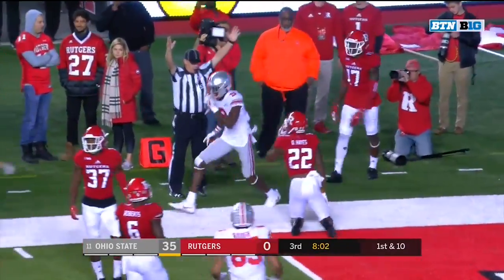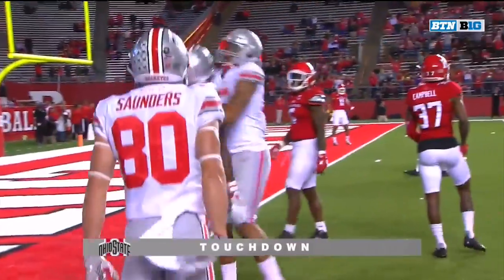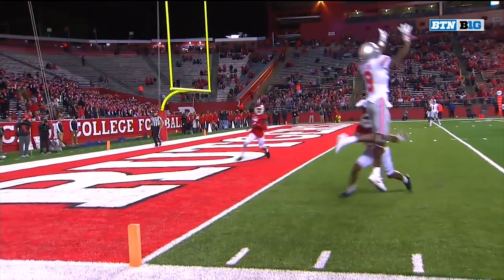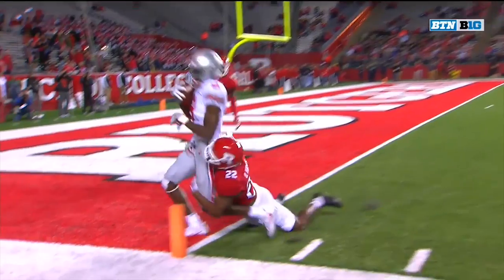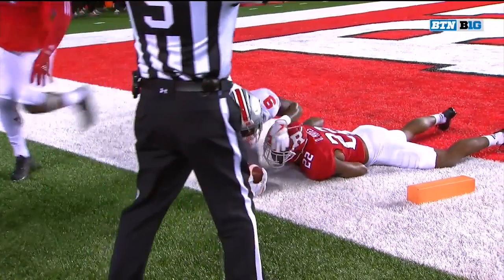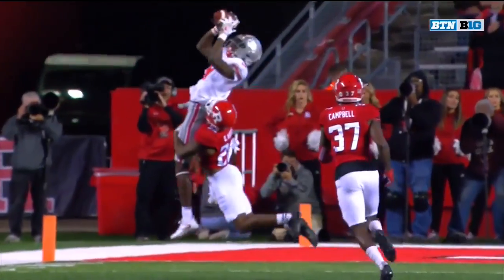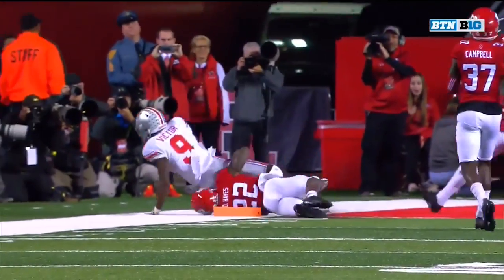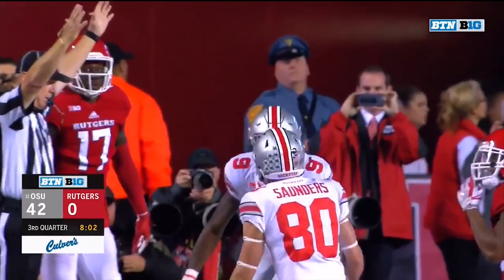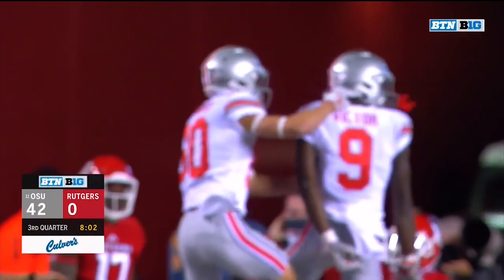Jump ball — Benjamin Victor with the touchdown! A little on the late side, but JT Barrett puts the ball in the only place that Victor could get it, and that's up high with the lead. JT Barrett: 275 yards and three touchdowns, including this leaping grab from Benjamin Victor extending the Buckeye lead.